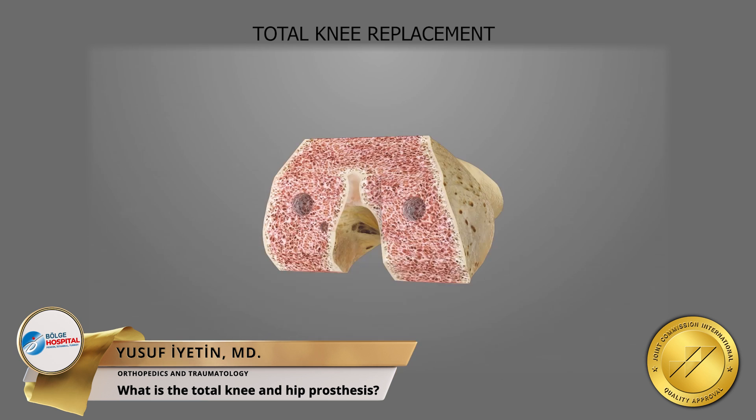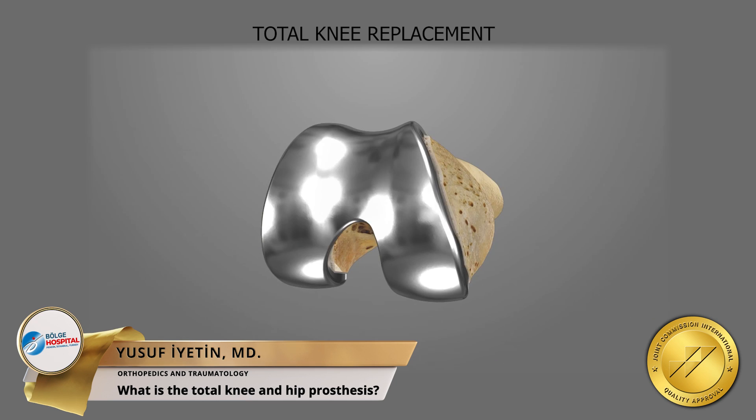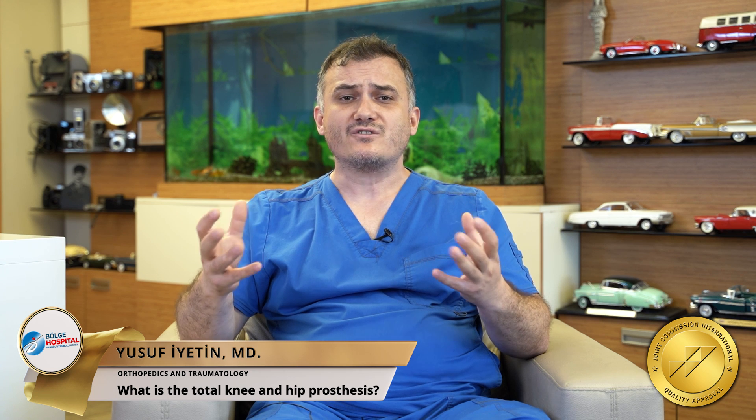Metal linings are placed between the upper thigh bone and the lower shin bone. Thanks to the prosthesis placed on both bone ends, bone contact is cut and pain is eliminated. In hip replacement surgery, after the worn out femoral head is removed, the socket is cleaned, and by placing metal implants there, a painless mobile hip joint is obtained.